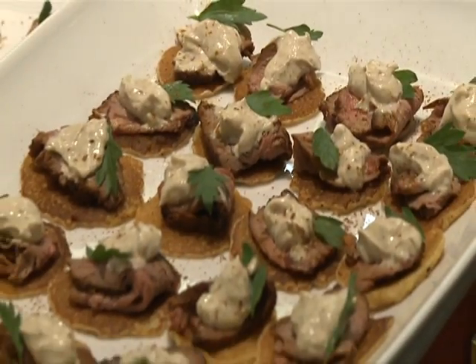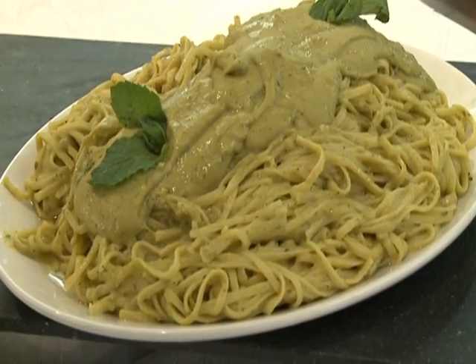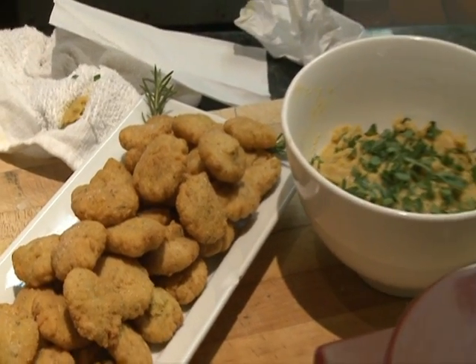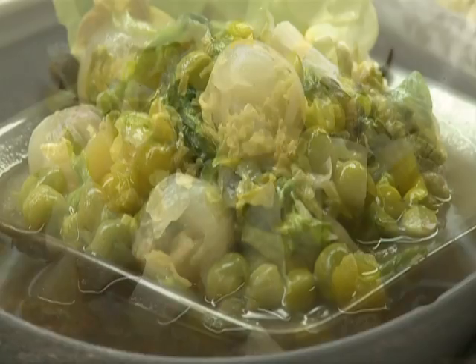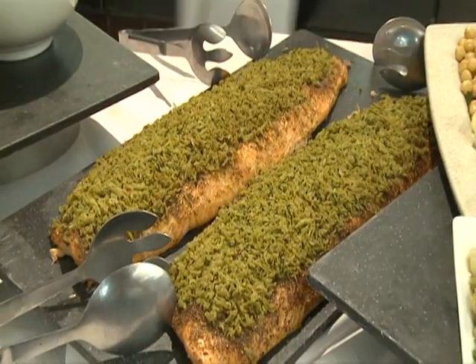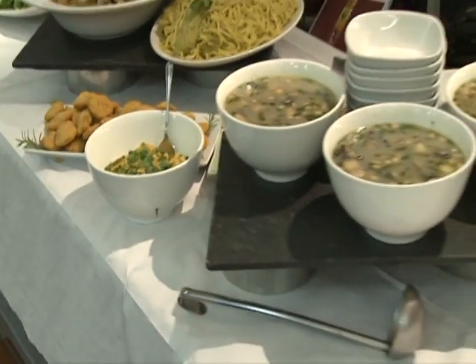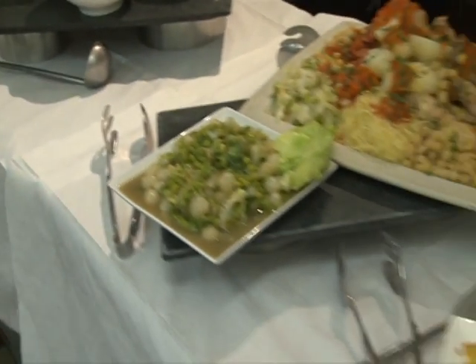I think they're leaving today with a great takeaway. They're not only leaving with more knowledge about the product itself — where to get it and the different types of items that are out there — but with different applications and different ways that they can incorporate it into their cooking. It's just been a great experience.